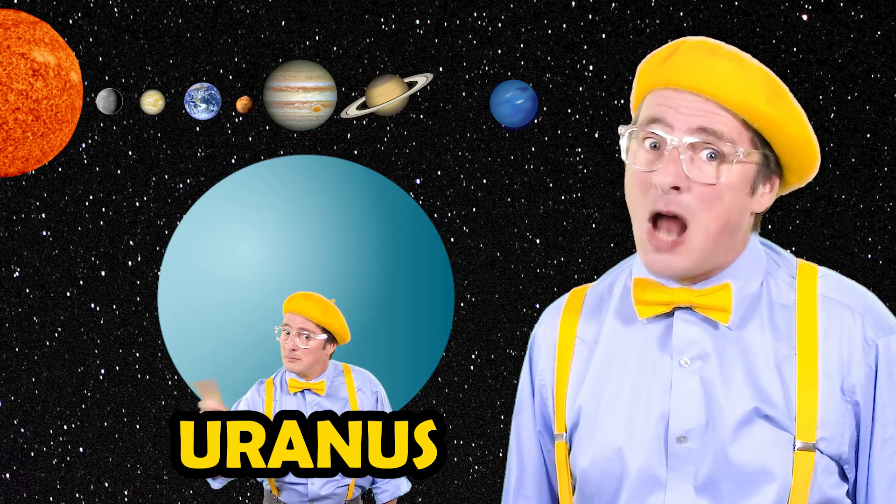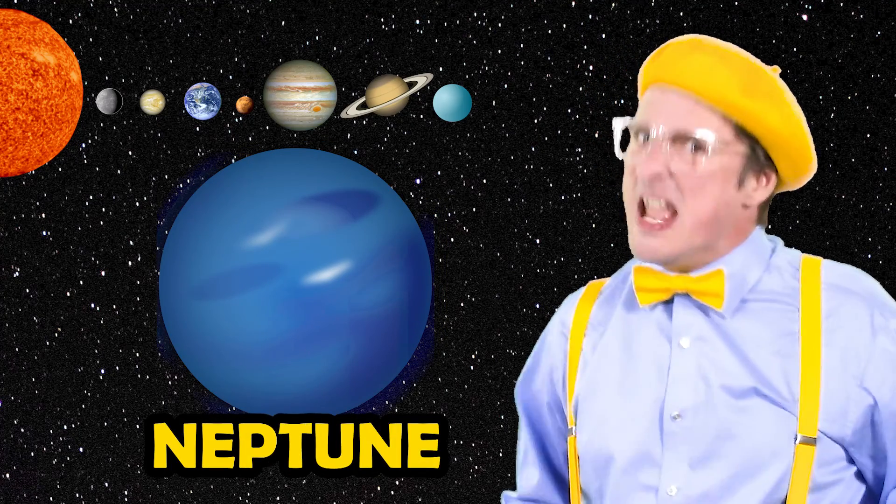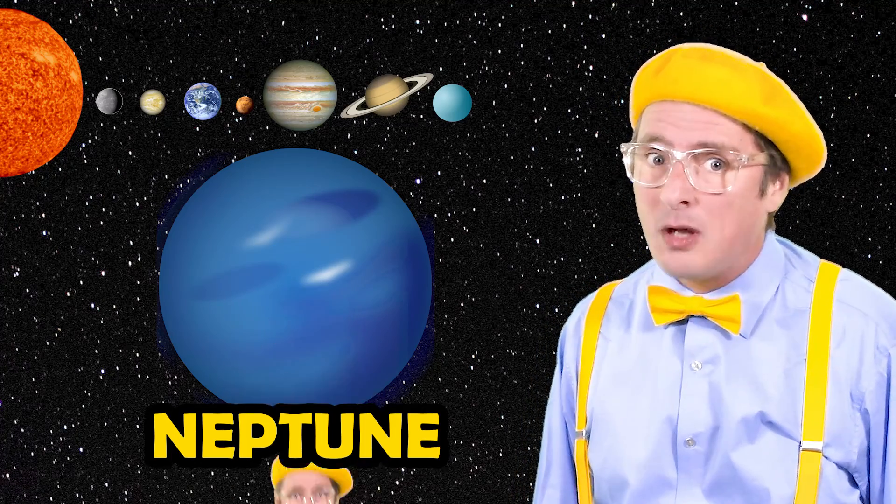The seventh planet in our solar system is the planet Uranus. Some may say it's not pronounced that way, but today it's Uranus. The very last planet from the sun, this planet is called Neptune. It's super cold, the wind blows a ton, and it's got 14 moons.